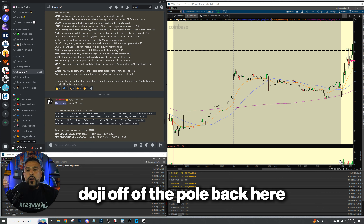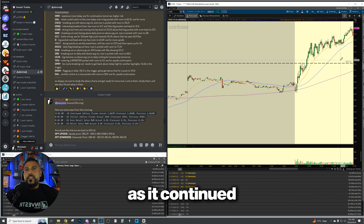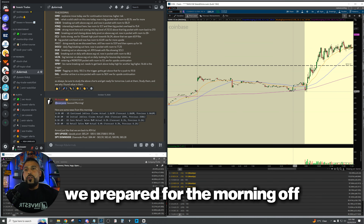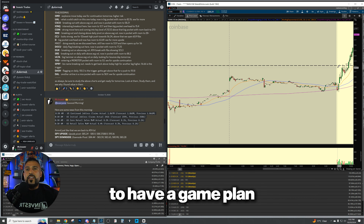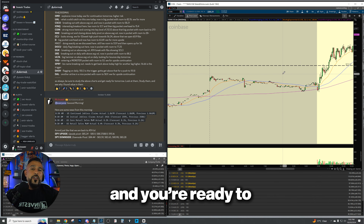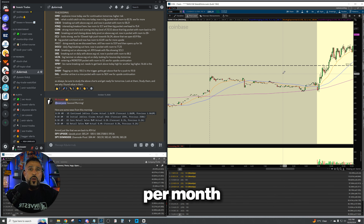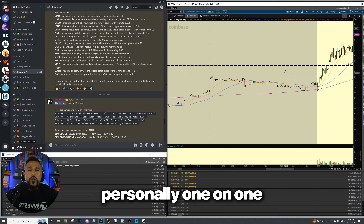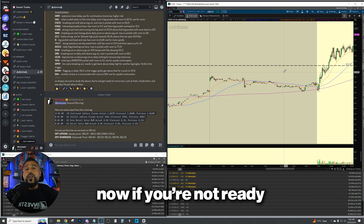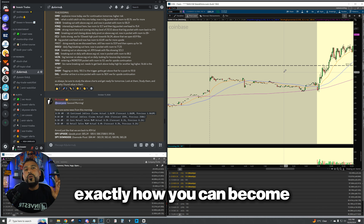We were in on this doji off the pullback, and take a look at what happens — beautiful continuation to the upside, pushing all the way up to 18. What did we do? We scanned the night before, we prepared for the morning of, and we allowed ourselves to have a game plan. If you guys want an exact step-by-step system to replicate this and work with me one-on-one to make anywhere from $7,000 to $30,000 per month, click the link below and book a call. If you're not ready yet, no problem — give this video a watch and follow along as I teach you how to become a better trader.